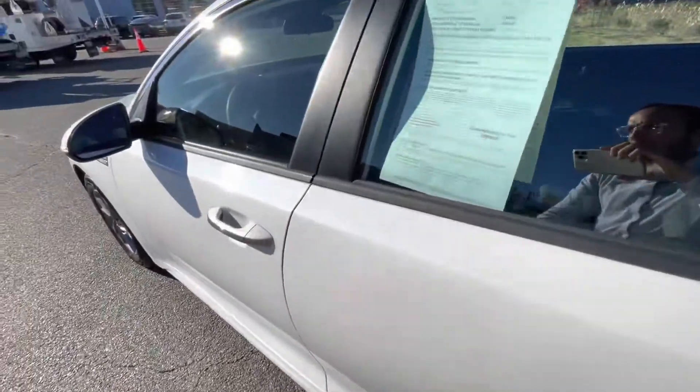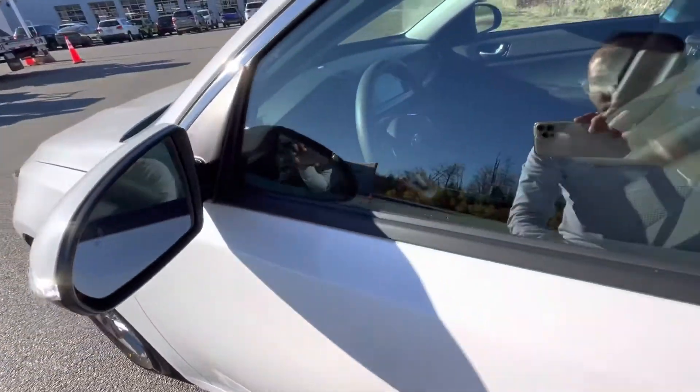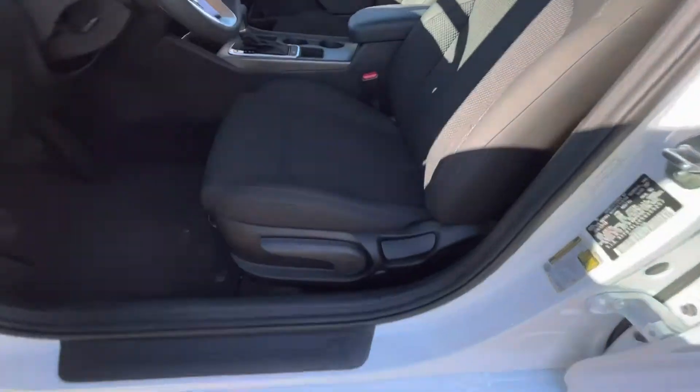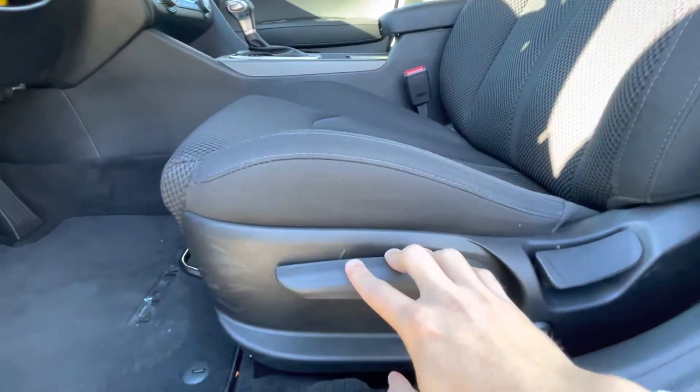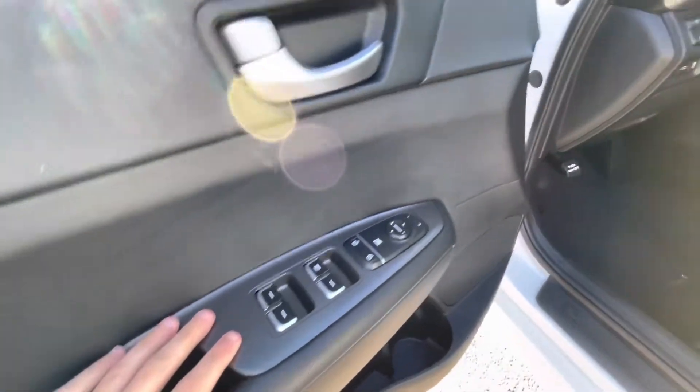Check out the driver's side. You do get your blind spot monitoring system right here in your mirrors. The driver's seat is manual with a pump action. Power mirrors and door locks.